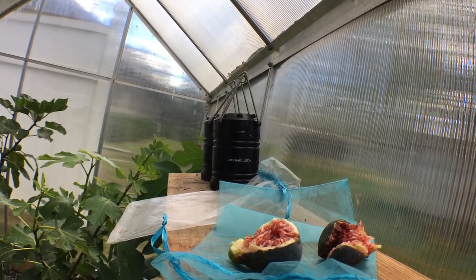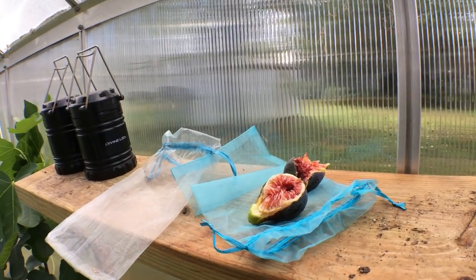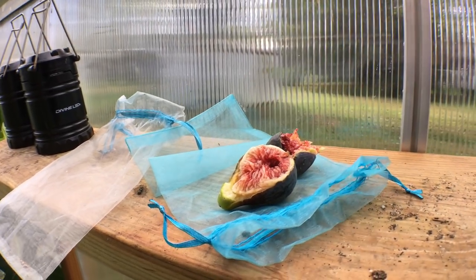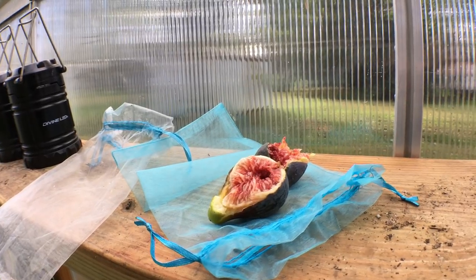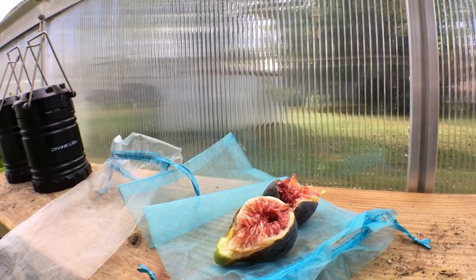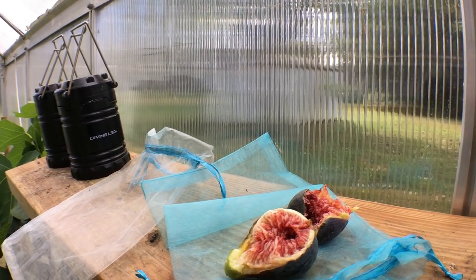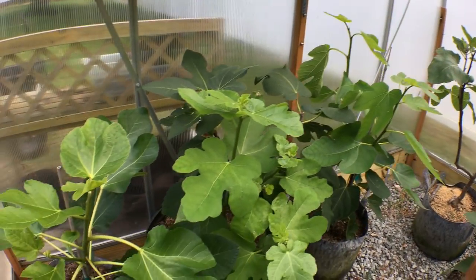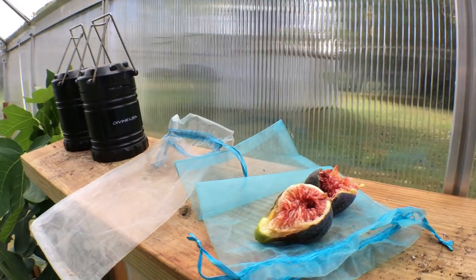That's the video — Black Madeira KK and UC Davis. Not the greatest representation of KK, but it is what it is. Thank you all for watching. This is the last fig review of the year, so talk to y'all soon — more to come on these fig trees in the greenhouse.